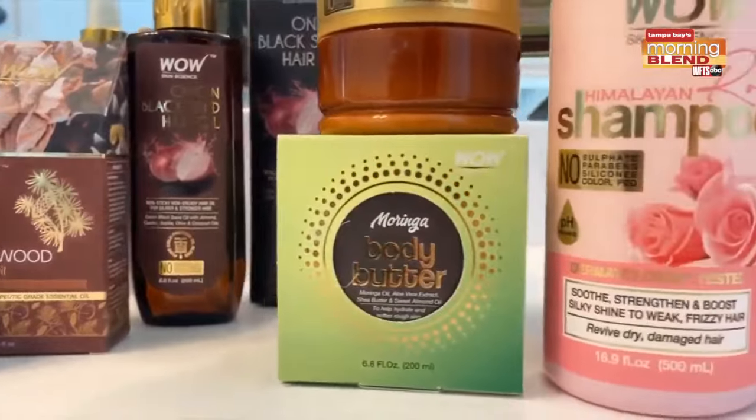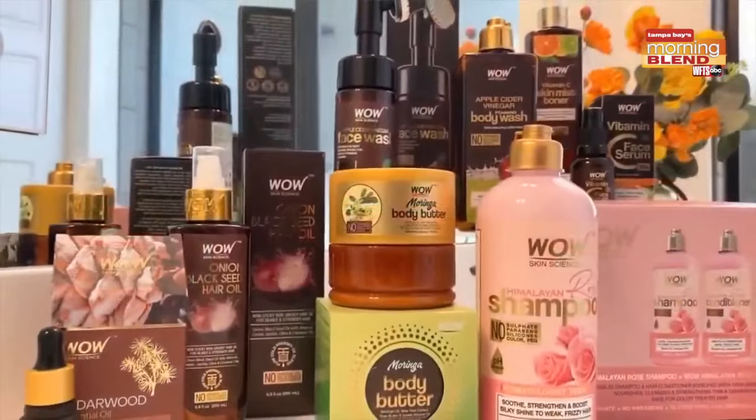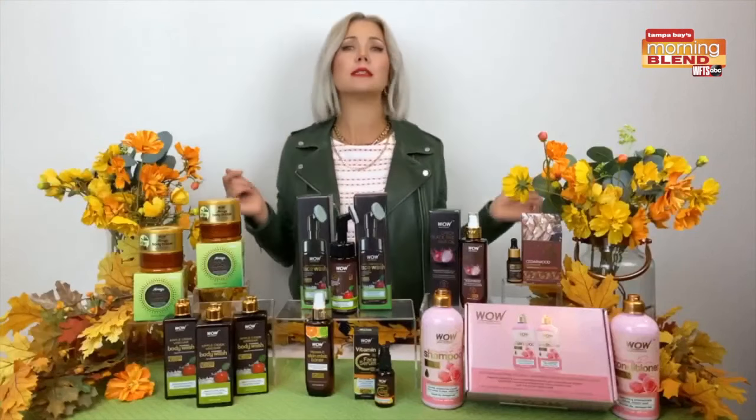Now for hair, I'm loving the Himalayan rose shampoo and conditioner set — it revives dehydrated locks. The onion black seed hair oil transforms dull, lifeless hair to be strong and silky.